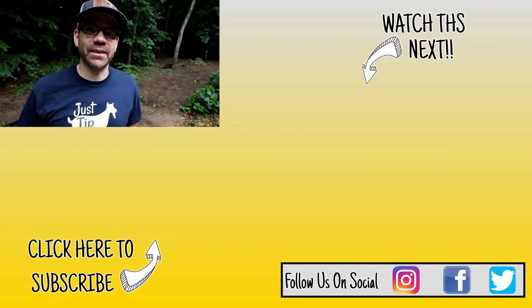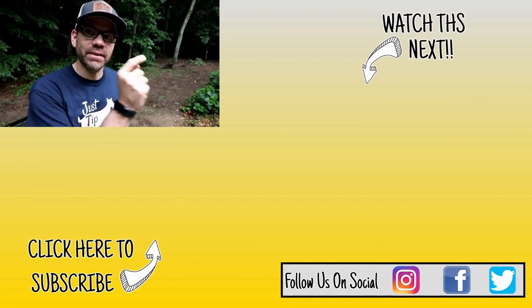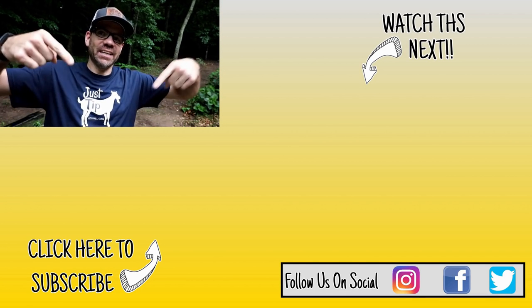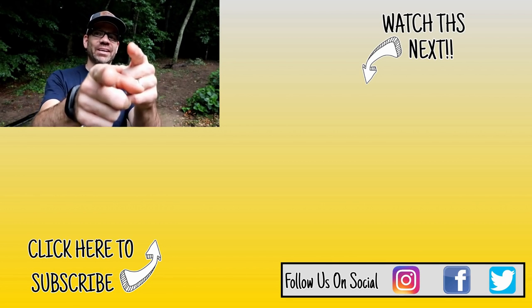Hey guys, thanks for watching the video today. If you missed our last video, check it out right over here. And if you're new to the channel and like what you see, hit the subscribe button down below. Y'all be good!